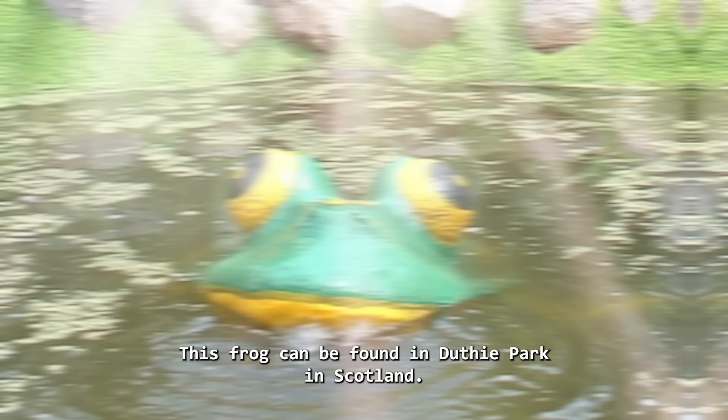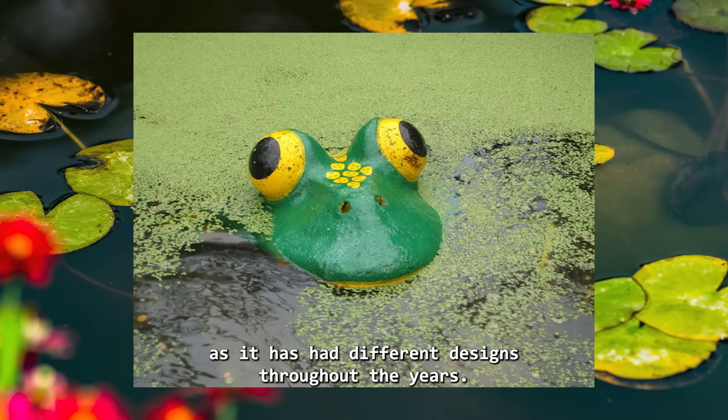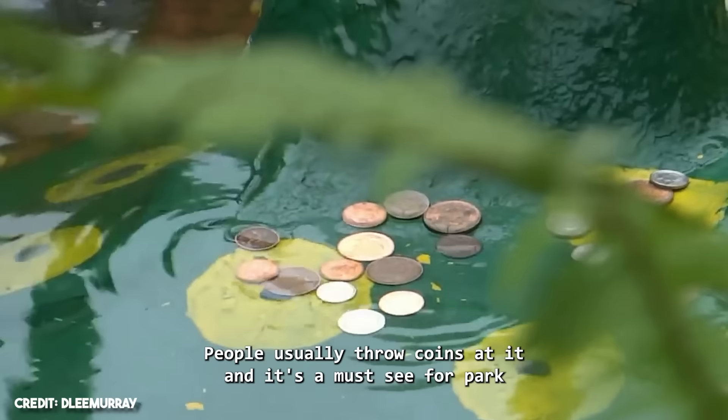This frog can be found in Luthie Park in Scotland. This park has a rich history dating back to 1881. Today, we are here to see McPaddock. This frog was introduced in the 90s for the Winter Gardens area and was originally named Freddy. Over time, it was renamed McPaddock. This frog loves makeovers, as it has had different designs throughout the years. In the mid-2000s, its mechanisms broke down, but in 2012 McPaddock made an epic comeback with a new texture and fully repaired mechanics. You can find McPaddock in a small pond, and it emerges every so often to greet visitors with surprising grace.